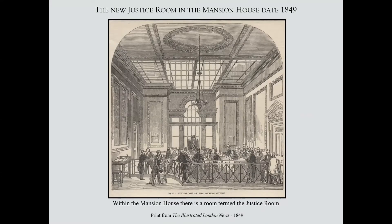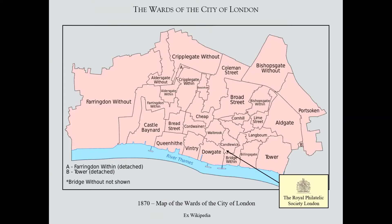The Justice Rooms, where much of the action and use of these stamps occurred. There is a Justice Room in the Guildhall. This is a new Justice Room built in the Mansion House, from the Illustrated London News of about 1849. The city itself is made up of wards, and each ward elects an alderman. The aldermen sat in the court of the city to hear disputes and settle matters, mostly contract matters — hence the legalistic aspects of trade within the city.